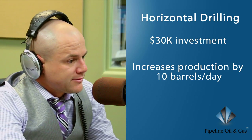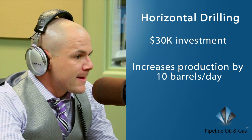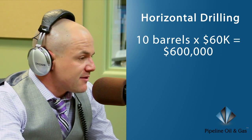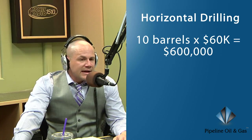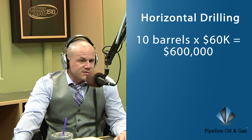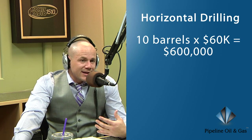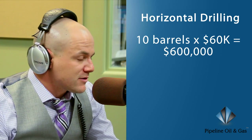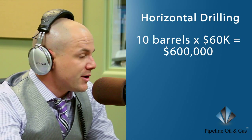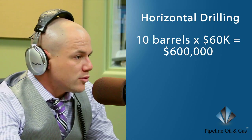That thirty thousand dollar investment into a well can increase your production by ten barrels of oil per day. Every barrel of oil the project produces has a value of anywhere from forty-five thousand up to eighty or ninety thousand dollars depending on where you're at in the country — let's say sixty thousand conservatively. Ten barrels per day at sixty thousand per barrel is a six hundred thousand dollar asset. So if we can take a project already producing oil and giving us cash flow, for thirty thousand dollars we can get another six hundred thousand dollars worth of value out of that project.